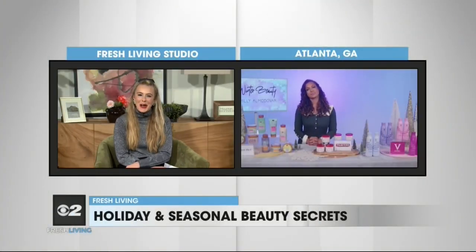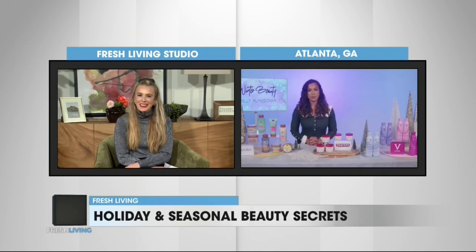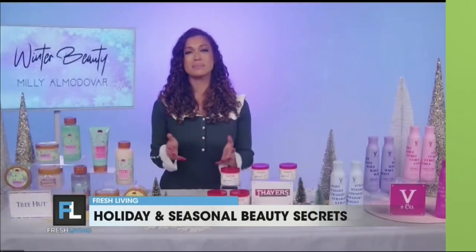Welcome to the show. Oh my God, thank you so much for having me. We are so happy to have you here. Okay, let's talk beauty. What is the key to a beauty routine this time of year? Well, I'm telling everyone, besides the cosmetics, besides the makeup,